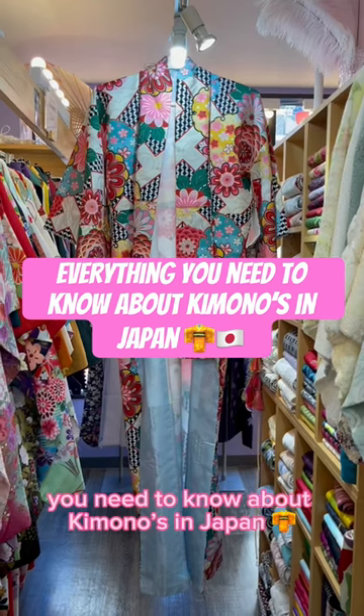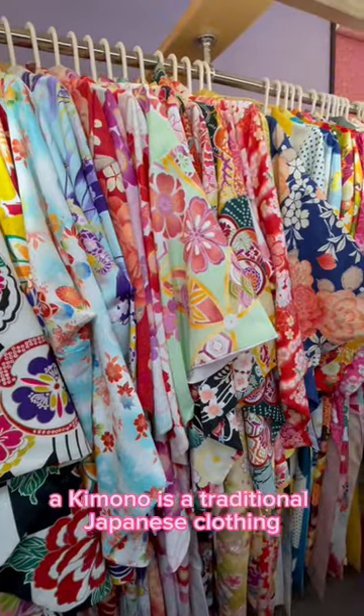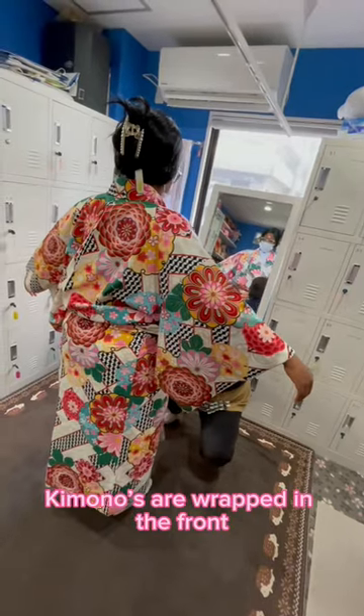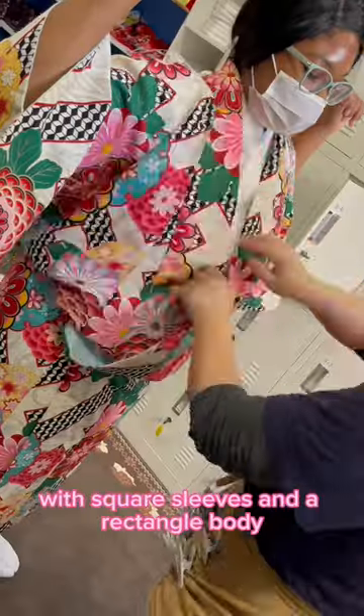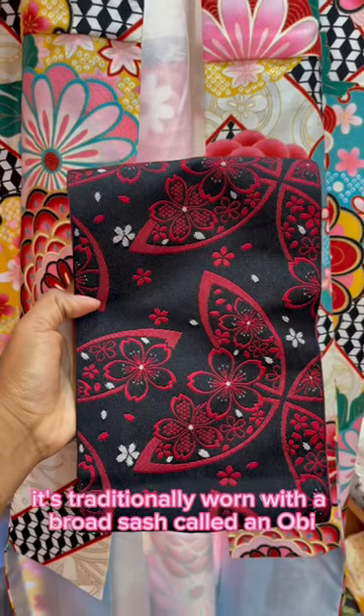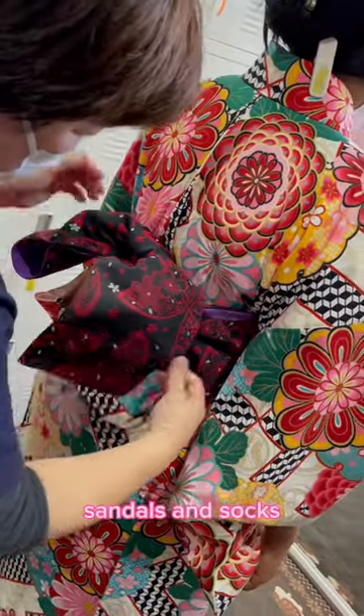Here's everything you need to know about kimonos in Japan. A kimono is a traditional Japanese clothing and the national dress of Japan. Kimonos are wrapped in the front with square sleeves and a rectangle body, and are worn left side wrapped over right. It's traditionally worn with a broad sash called an obi, sandals, and socks.